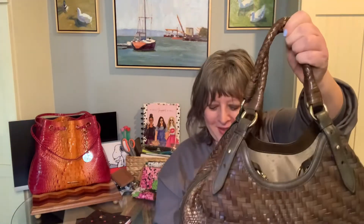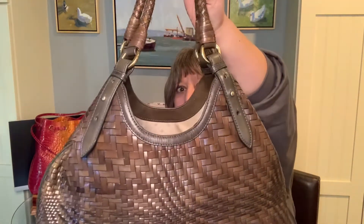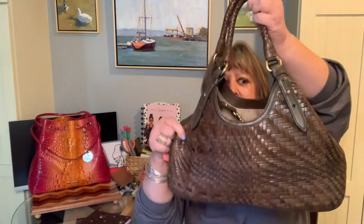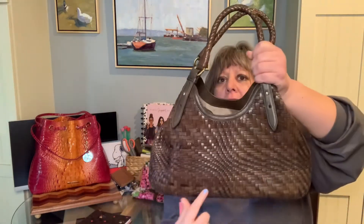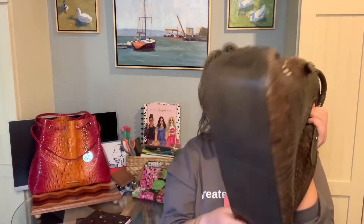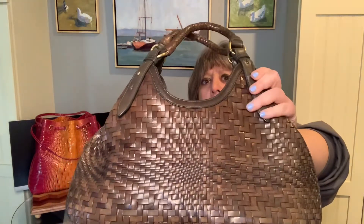This one is stuffed — let me unstuff it. I decided to write down the measurements so I don't have to keep measuring every time. This is 15 inches long at the bottom, but you can see it tapers up a lot to about 11 inches in the usable space. It's seven and a half inches high in the middle, goes up to nine inches, and it's five inches deep. It does not have feet on the bottom, but it has a solid leather bottom.